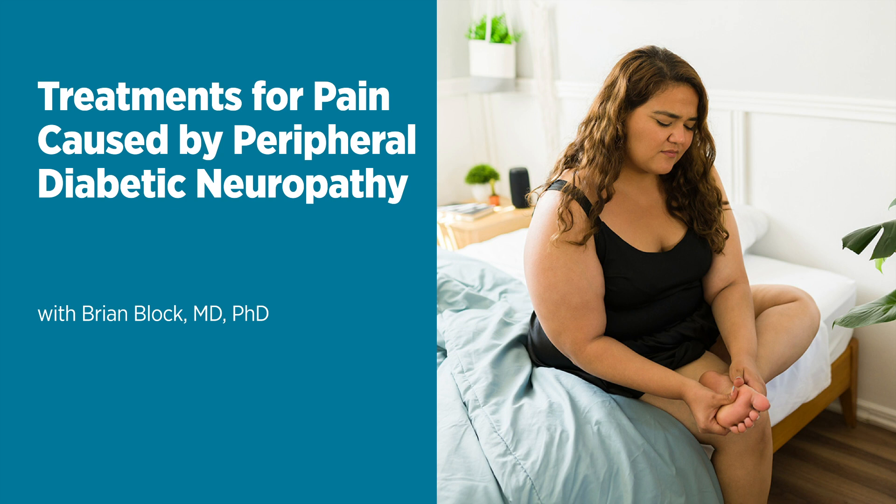In closing, the standard message is that the cornerstone of this is good diabetic care and good blood glucose control. But the second message is: if you've tried everything, there are new treatments that are highly effective and can really improve pain and function. Folks, we trust you're now more familiar with peripheral diabetic neuropathy. Dr. Brian Block, thanks so much. You can find more shows like this at umms.org/podcast. Thanks for listening to Live Greater, a health and wellness podcast brought to you by the University of Maryland Medical System.